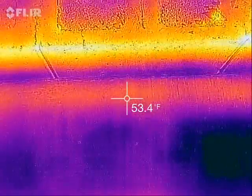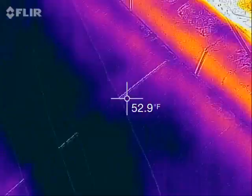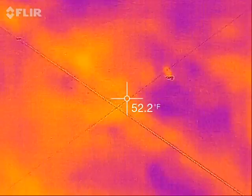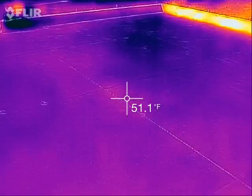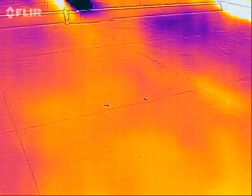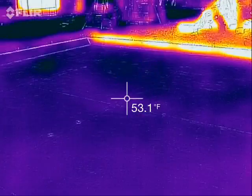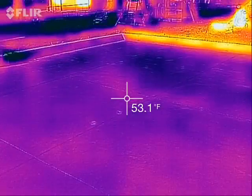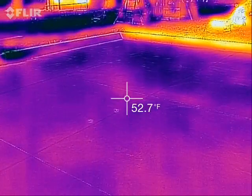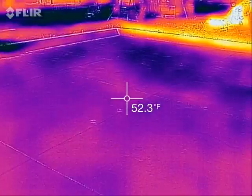So we can actually use thermal imaging as a little bit of an x-ray scan. I've got PEX underneath all the concrete here, but it's not heated yet, so the concrete is just basically air temperature plus a little bit of sunlight.